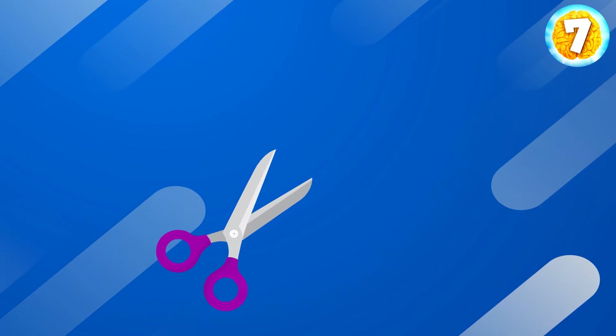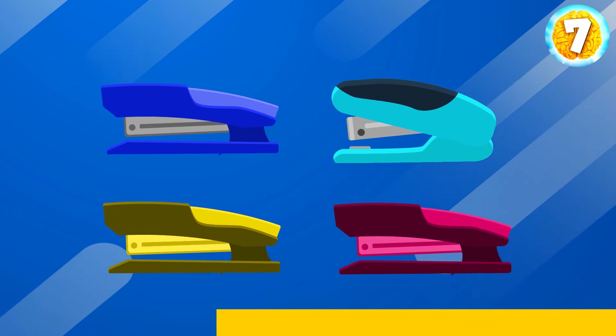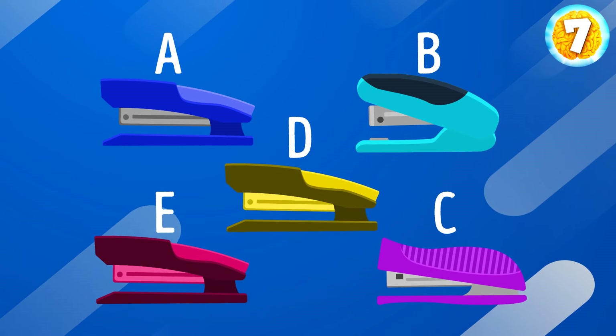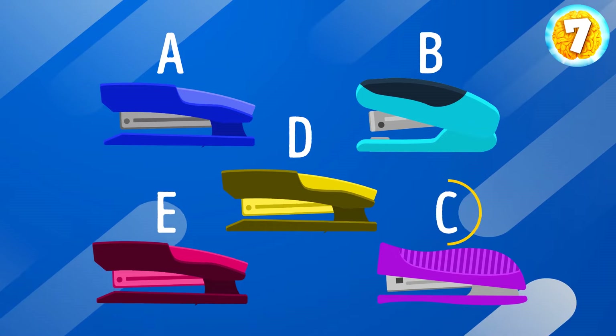Let's make the task a little harder. Take your time to memorize these staplers. And now let's see if you can spot which object didn't appear in the initial picture. Option C is new.